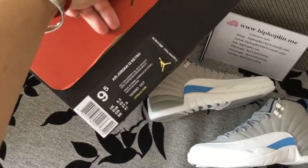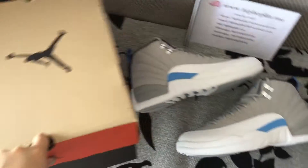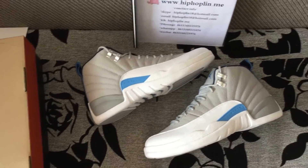Let's check the shoebox label. The size is 9.5. The shoes are available in sizes 8 to 13, both in stock.